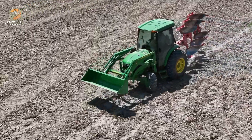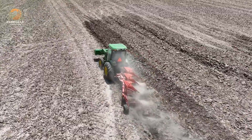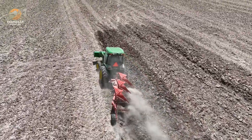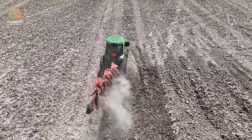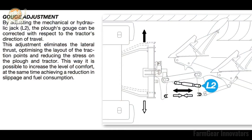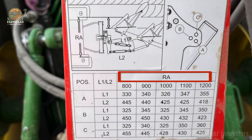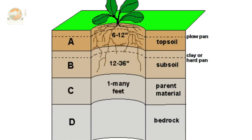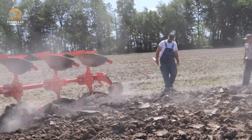Number seven: John Deere debuts the new 4075R compact utility tractor with MY2024 upgrades for the 3R and 4-Series models, straight out of CareerConnect. As of May 15th, 2023, Deere's bringing premium power and versatility for farmers, snow-clearing pros, and big property owners — this is the gear you need to dominate.